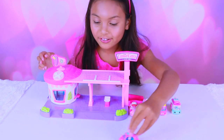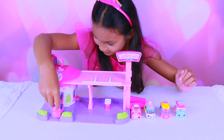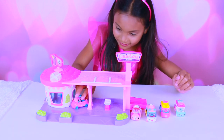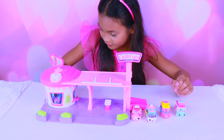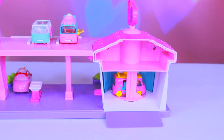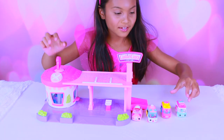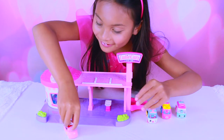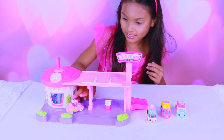This is the diner and all the Cutie Cars are ready to go. The first Cutie Car is the one who works here. She's heading in the back so she can take people's orders. Pop up your mini Shopkin for a spin in the rotating drive-through window and serve up some fun. The next car comes in — she wants something to eat.